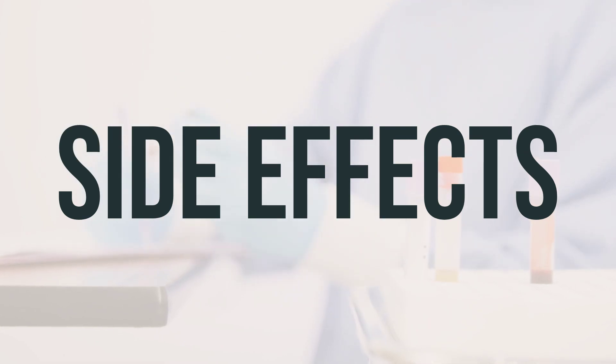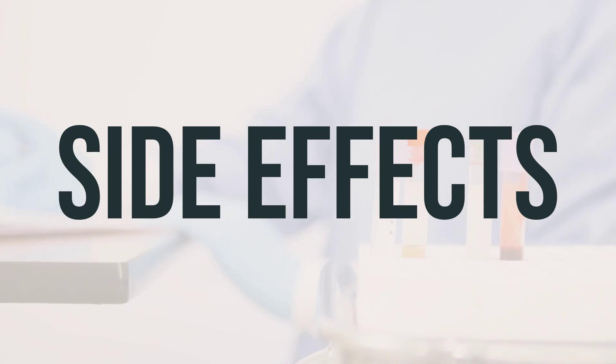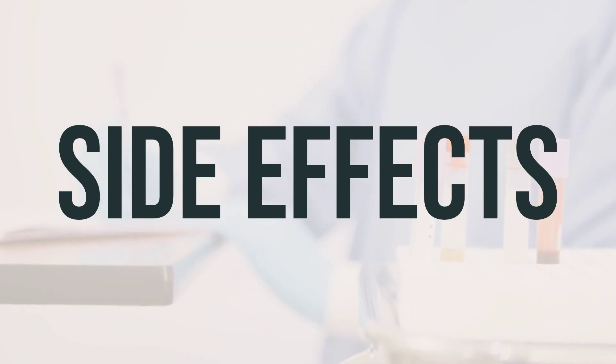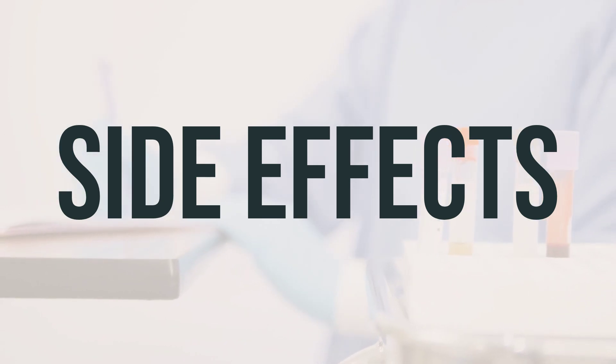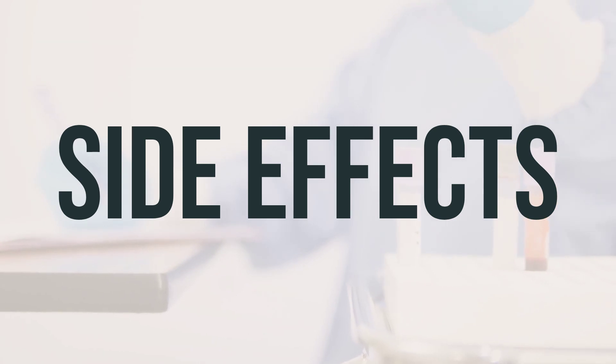If you are in the US, you may report side effects to FDA at 1-800-FDA-1088 or at www.fda.gov/medwatch. In Canada, you may report side effects to Health Canada at 1-866-234-2345.